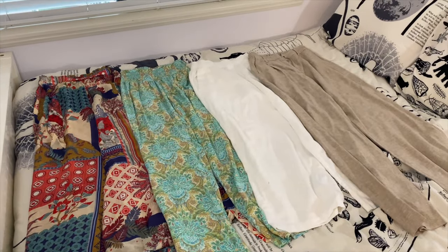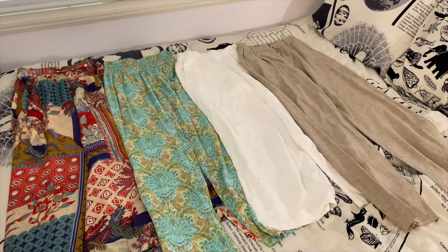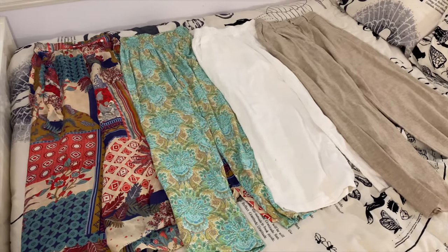These are the four pairs of pants I'm going to be bringing. We have two neutrals and then two more fun printed pairs. All of these are a pretty lightweight material, really breezy and flowy, so I'm not melting wearing these pants.